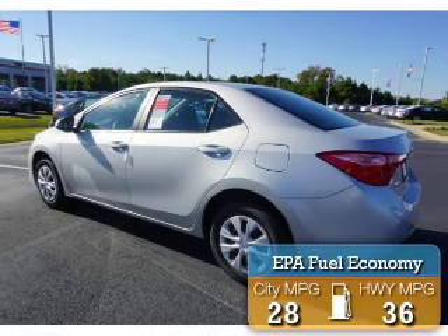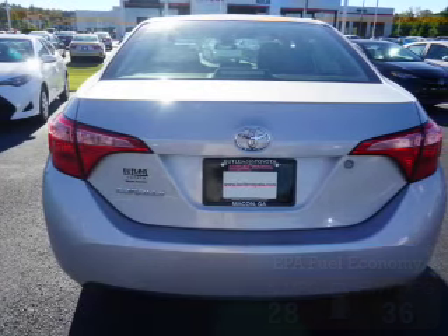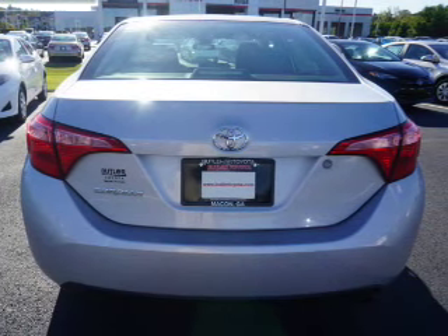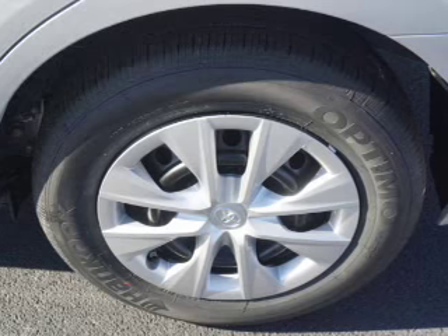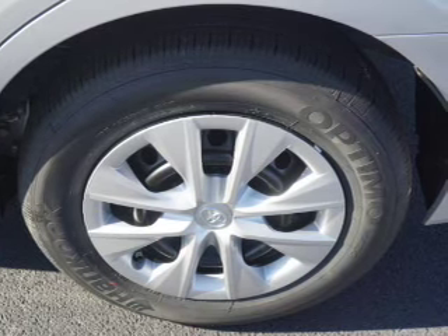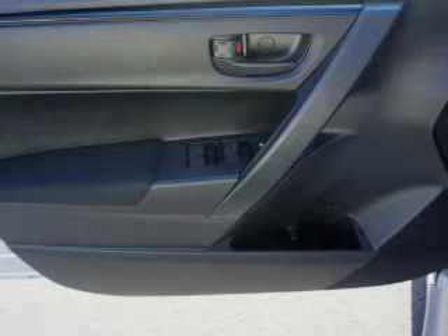Great fuel efficiency saves you money by requiring fewer trips to the gas station. The features include independent suspension, brake assist, traction control, stability control, front ventilated disc brakes, daytime running lights, anti-lock brakes, and hill start assist.